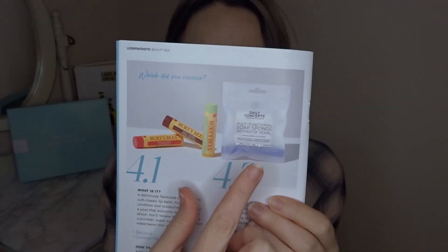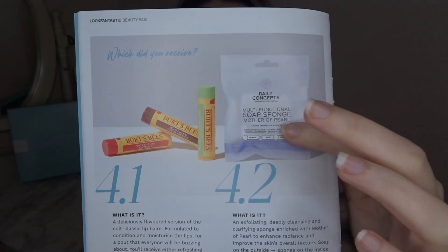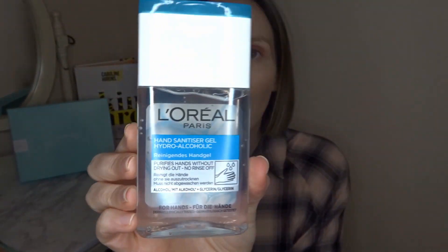My camera died so I had to wait for it to charge — just a second for you but quite a few hours for me! In the meantime I had a look at the booklet. I realized I don't have one product in my box because it's a variation — you'll get either one product or the other. I got the Burt's Bees and I'm happy with that. We also had a free gift this month, and I don't think you can ever have too many hand sanitizers.